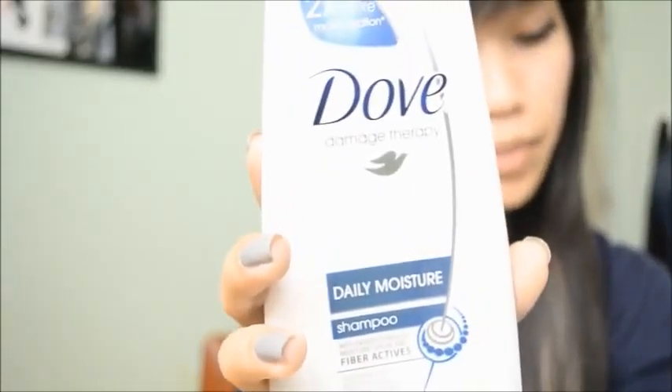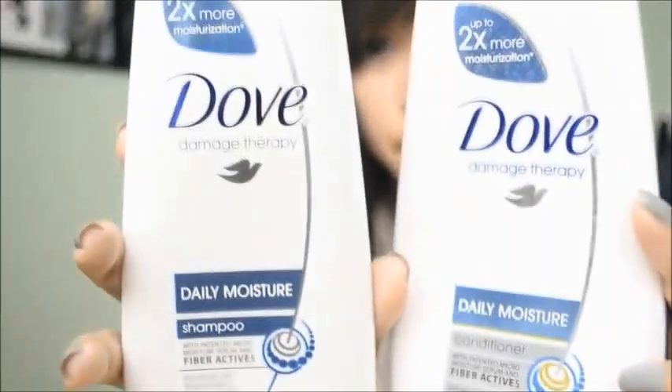What I've been trying lately is Stove Daily Moisture — I use the shampoo and conditioner. I never used Stove before but I really like it and it made my hair really soft.